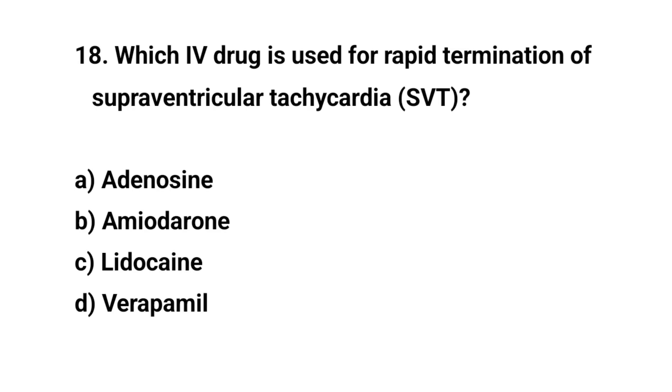Question number eighteen. Which IV drug is used for rapid termination of supraventricular tachycardia? The right answer is A: Adenosine.